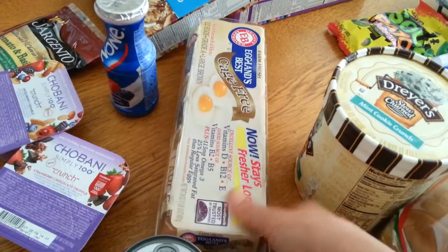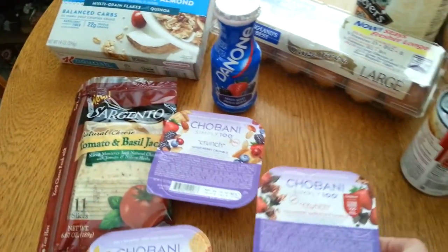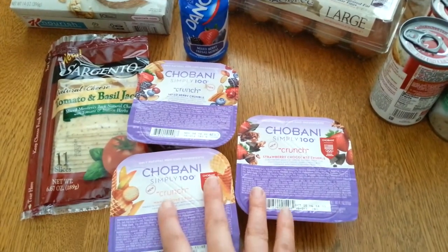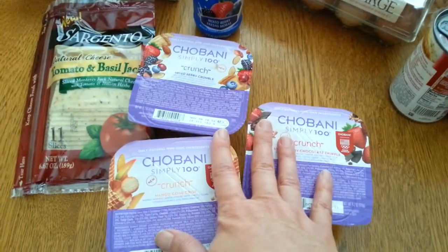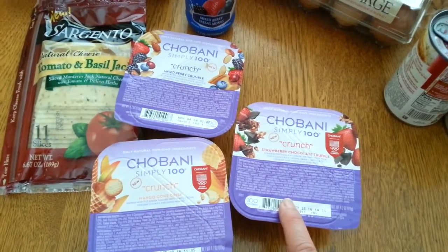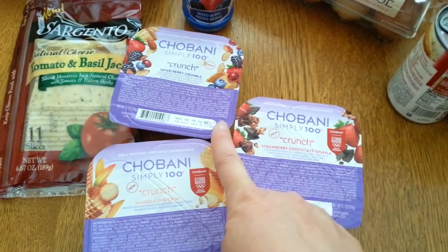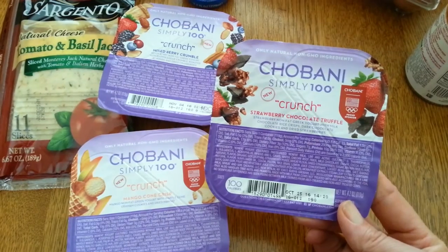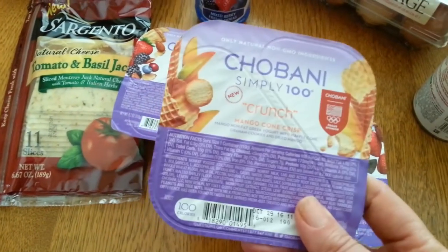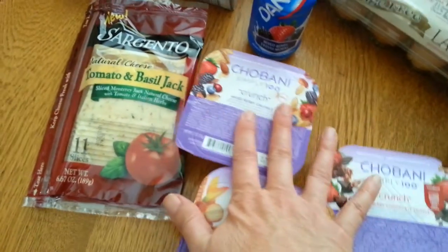I got Eggland's Best eggs — they were $2.99 and I had a $0.75 coupon. I got three of these Chobani yogurts — not Dannon. That's why my Dannon coupon didn't work! They were $1.00 each, and there's a dollar ibotta rebate on three, so I'm going to try them. My niece told me one was really good, and the Mango Cone Crunch looked really good too. I'm excited to try those.